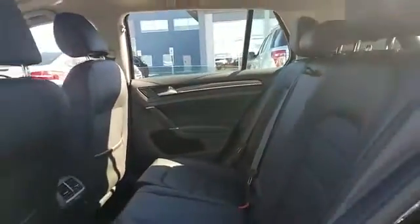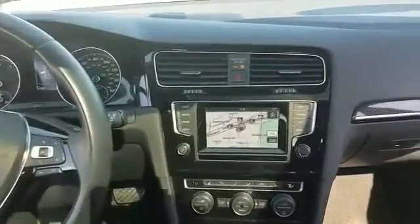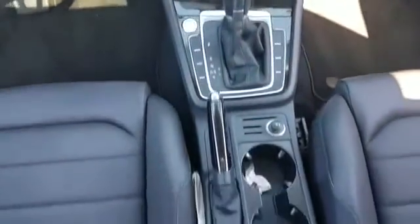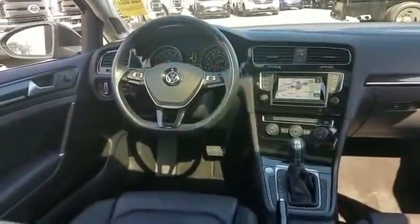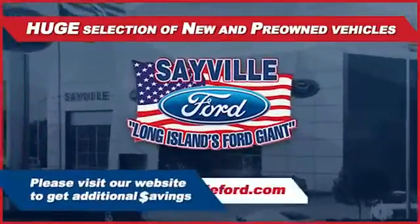Sayville Ford has been family owned and operated for three generations, over 60 years. Sayville Ford's focus on complete customer satisfaction has earned us a reputation as a leader in the automotive industry. We have hundreds of Ford cars and trucks on site, as well as a vast selection of quality pre-owned vehicles.